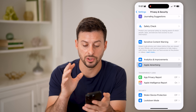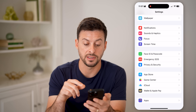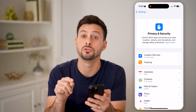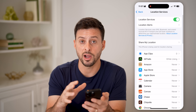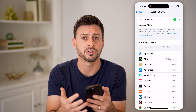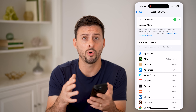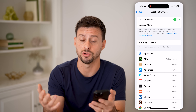Now that we've done both of those, let's go back and handle other privacy settings as well. Tap on Privacy and Security again, and this time at the very top go to Location Services. You don't want to share your analytics or advertising data, and you also don't want to share your location with Apple or random apps that don't need access to it.